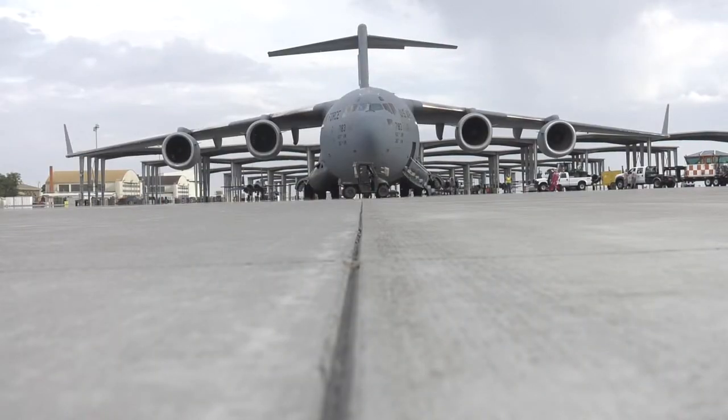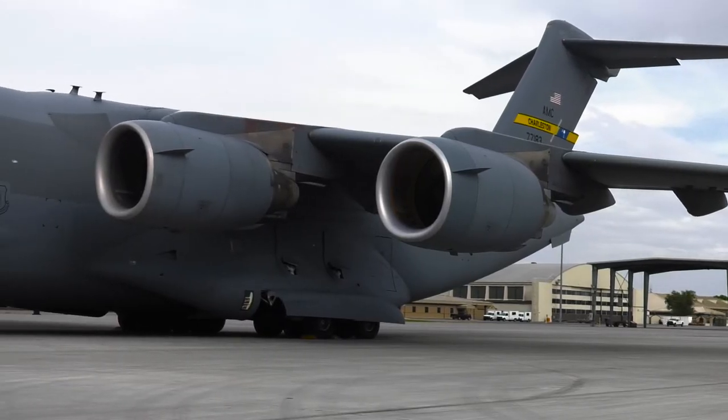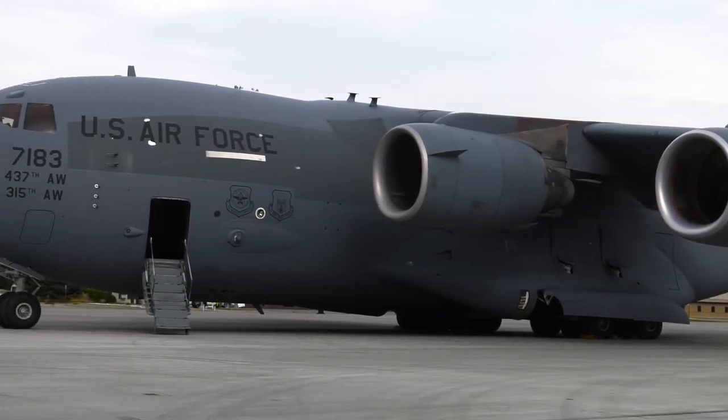The precious cargo was delivered to the Cyril E. King Airport in the Virgin Islands. Moody Air Force Base, Senior Airman Sataya Burton.